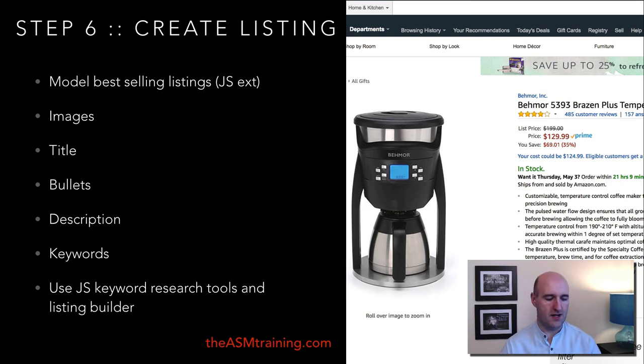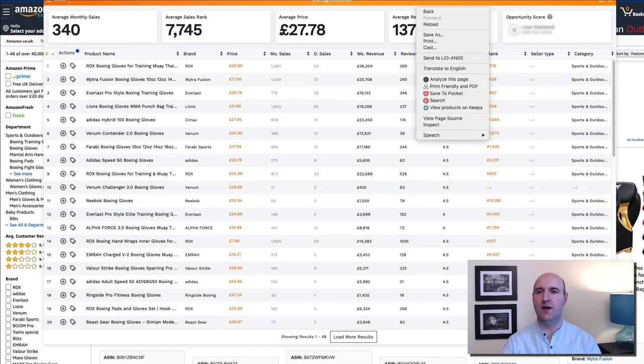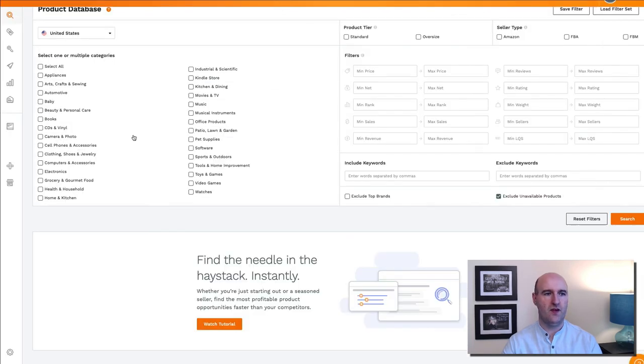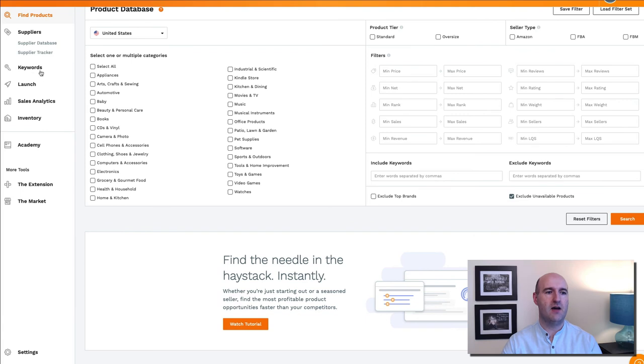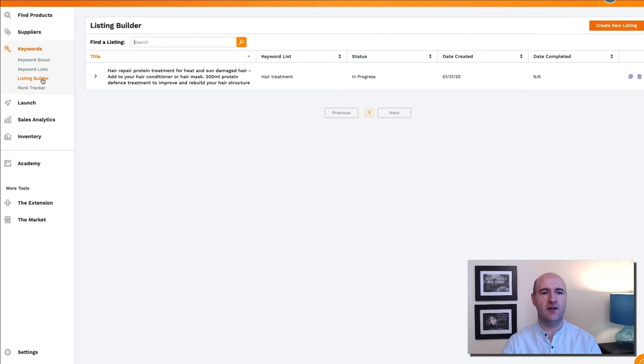You can also use the Jungle Scout keyword research tool and Listing Builder to help you build your listing. In your Jungle Scout account there is a 'Keywords' tab where you can spy on competitors and see what keywords they are using, so you can model your listing based on that. There is also a Listing Builder tool to help you build your listing directly.